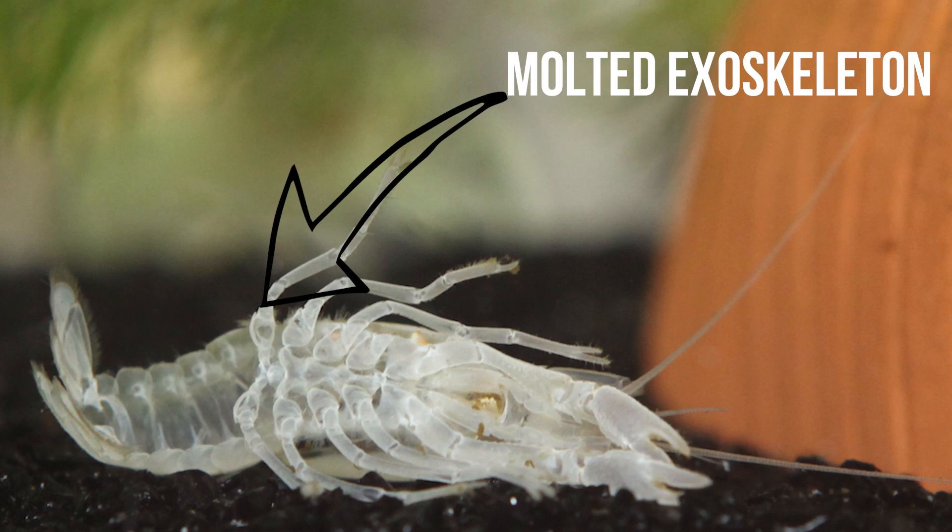All crayfish have a protective exoskeleton made up of chitin, which actually doesn't grow over time, eventually forcing them to molt, revealing a soft new exoskeleton underneath that will solidify over time.